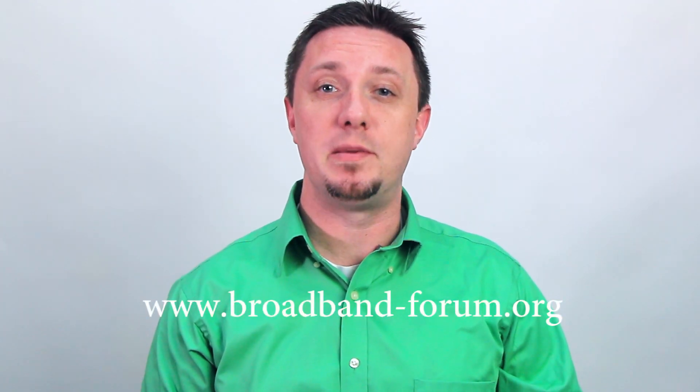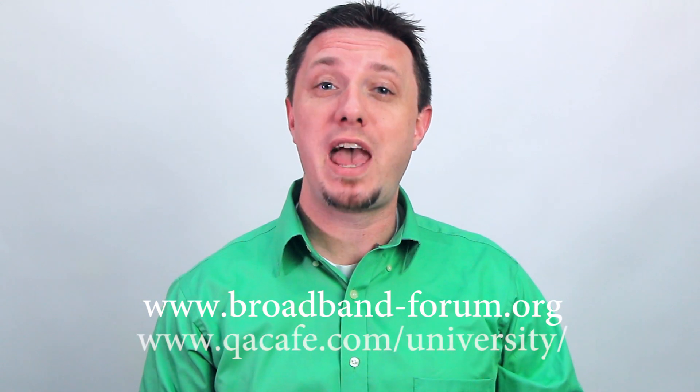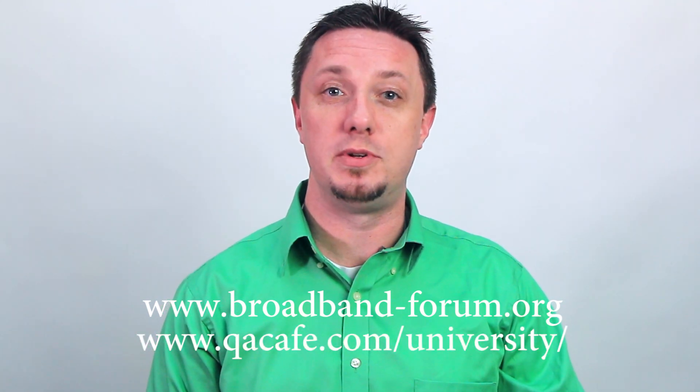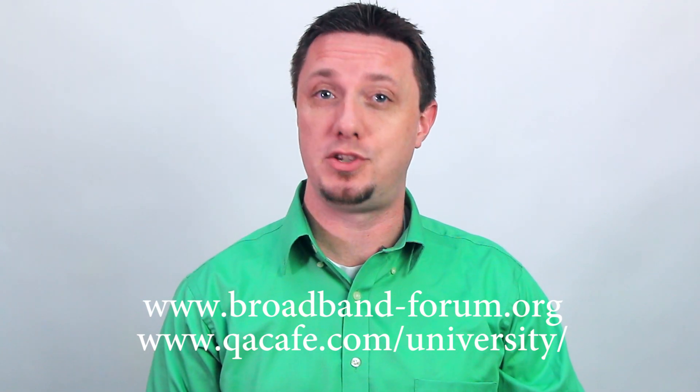We're excited to see what the next 10 years of TR69 will bring. Be sure to join, follow, and participate in the Broadband Forum. And let QA Cafe keep you up to date with articles, webinars, and videos at www.qacafe.com/university.